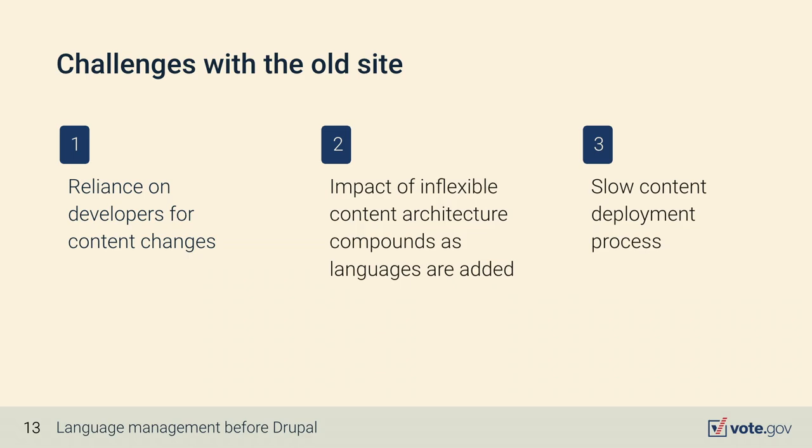Vote.gov used to be a static site, which worked well for the initial stage of the website that had minimal voter registration content only in English and Spanish. However, as language offerings grew and new content was added, three challenges came to life: a reliance on developers for content changes, inflexible content architecture, and a slow content deployment process.